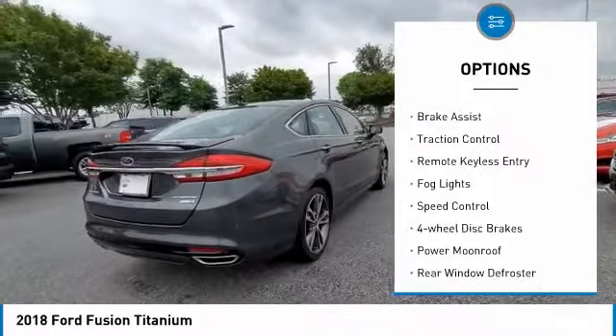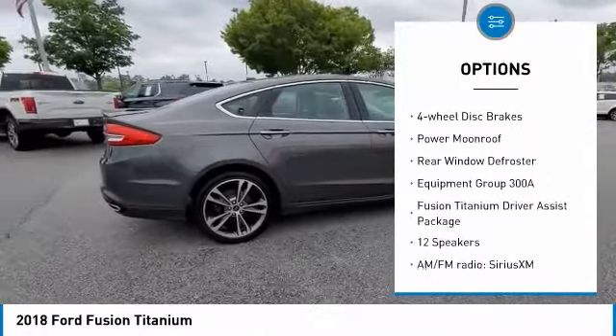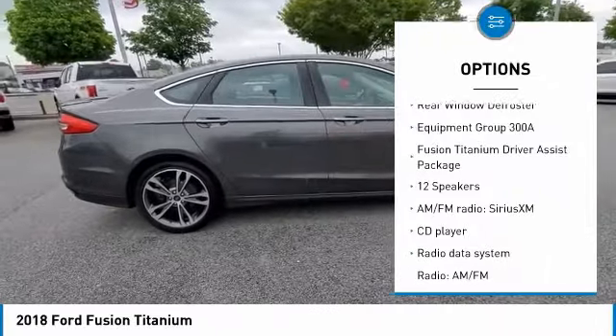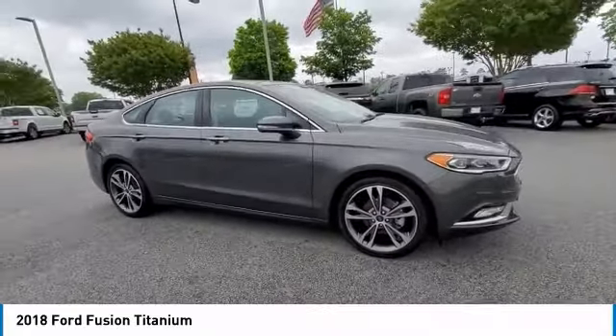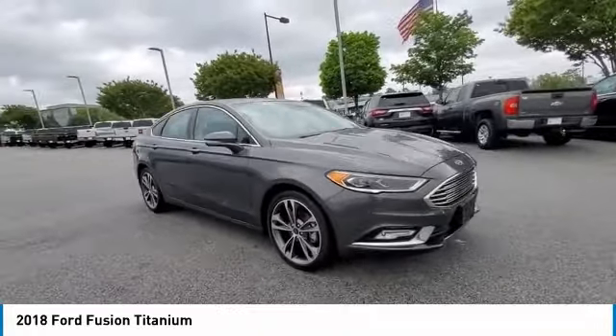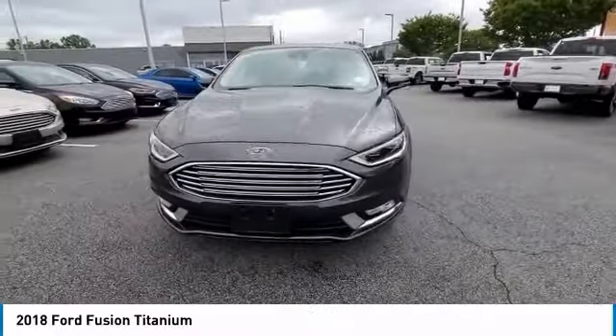Electronic stability control. Alloy wheels. Brake assist. Traction control. Remote keyless entry. Fog lights. Speed control. Four-wheel disc brakes. Power moonroof. Rear window defroster. Take this vehicle for a spin and see why so many shoppers are now proud owners.